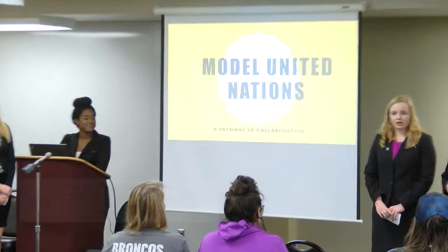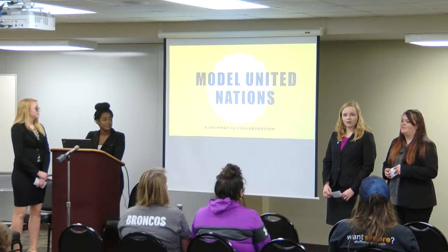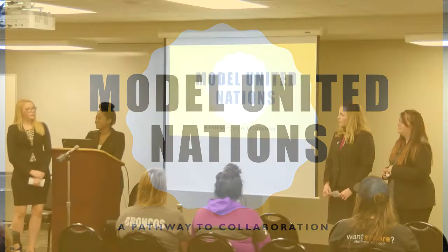We are members of the Model United Nations team here at Hastings College and today we're going to present about Model United Nations and the pathway to collaboration. I'm Rebecca Riley, head delegate of the team. I'm Tori Hervé, a new team member this year. I'm Alexis Ferguson, a returning member. I'm Taylor Van Pelt and I'm the finance chair.